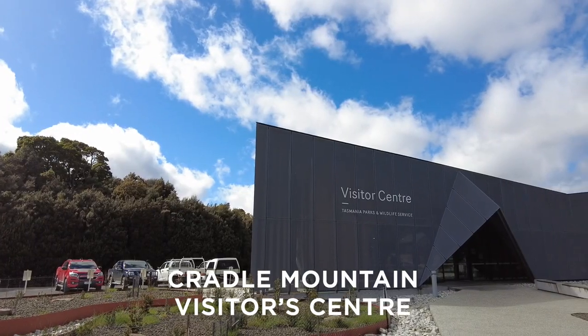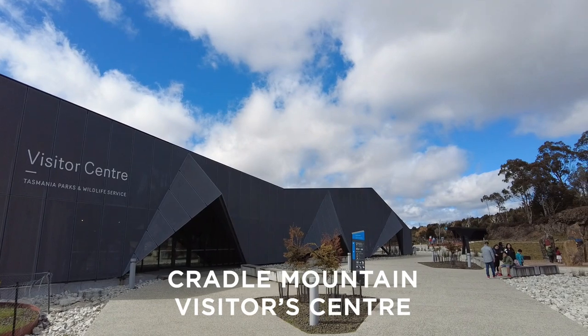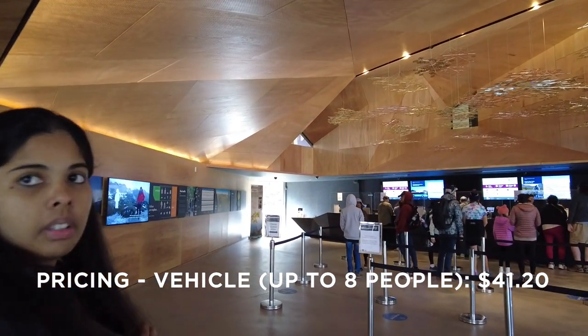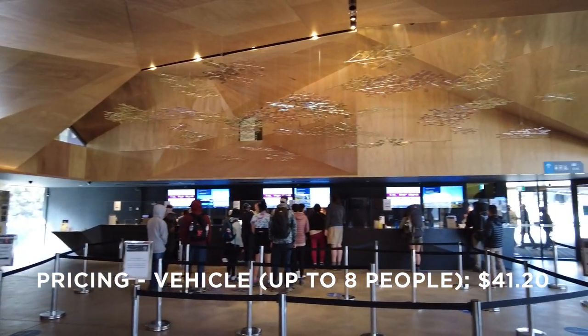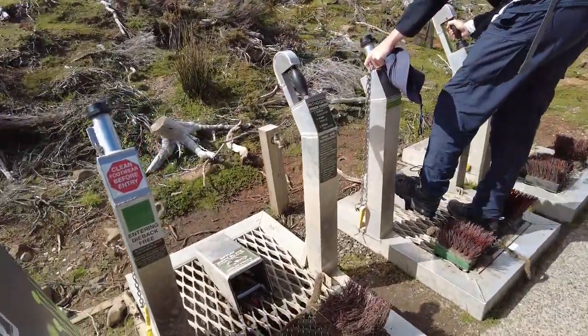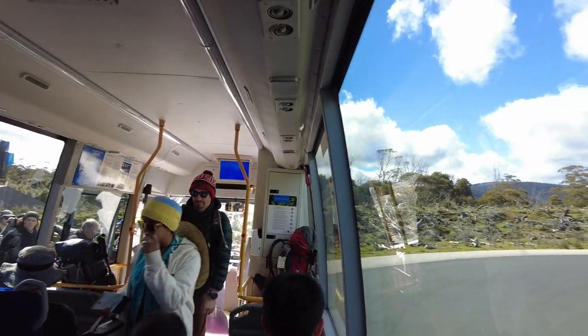The journey begins at the visitor centre. We're about to buy our tickets and then jump on the shuttle bus. We're now on the bus heading towards Dove Lake.